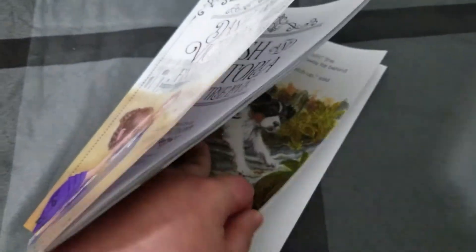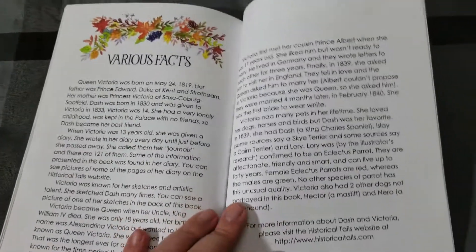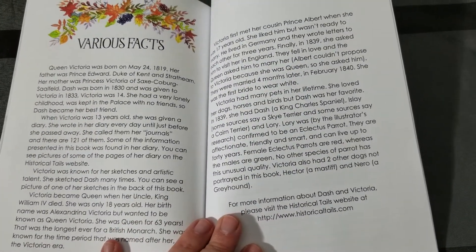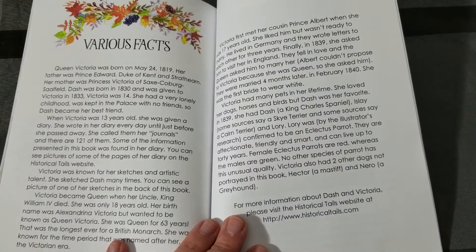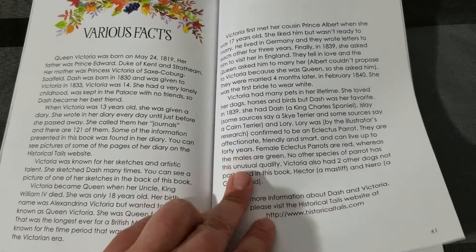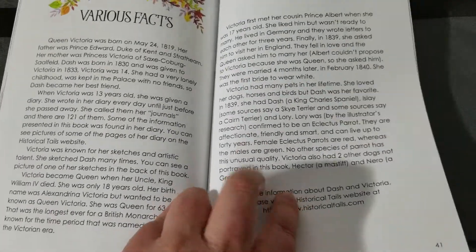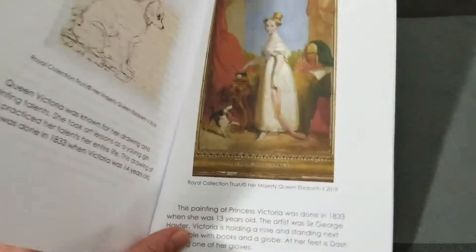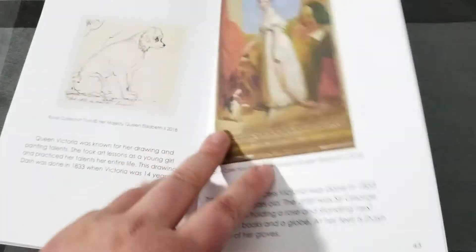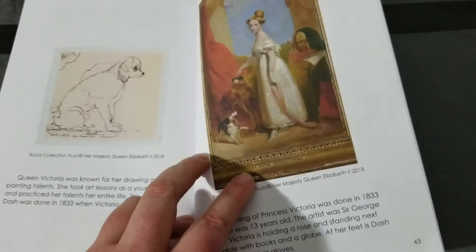Great story. Something else I want to point out — after you read the book, because this is also for older kids, it's not a children's picture book. I've reviewed those books before and totally recommend them, but this is a chapter book. There are various facts about Queen Victoria written for kids to really understand and learn more. Apparently Queen Victoria loved to draw, so there are some of her drawings in this book.